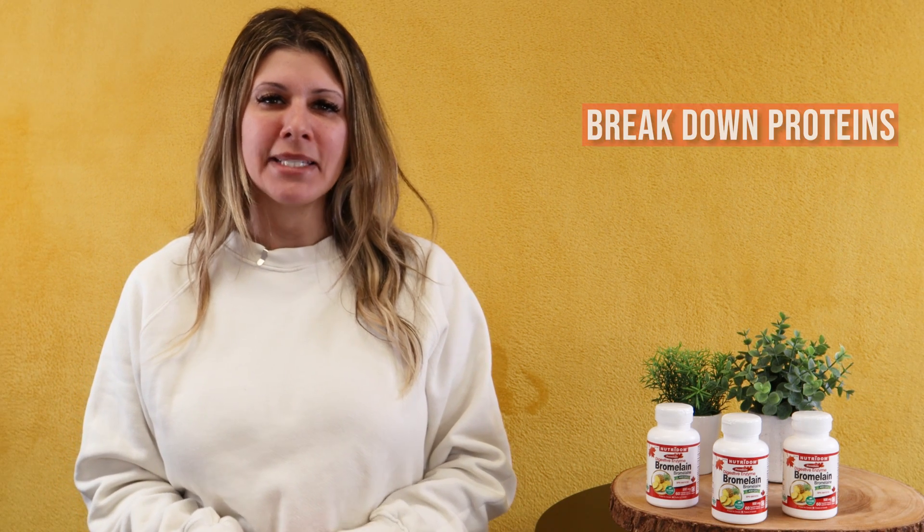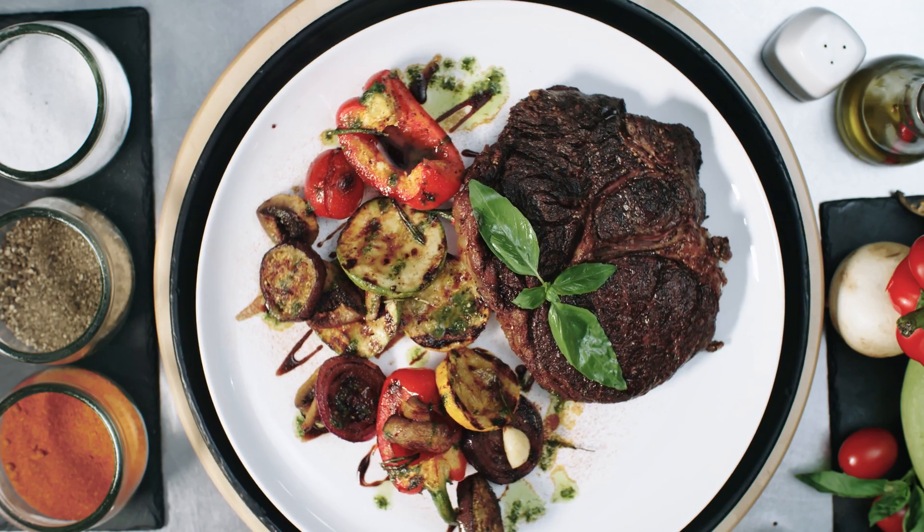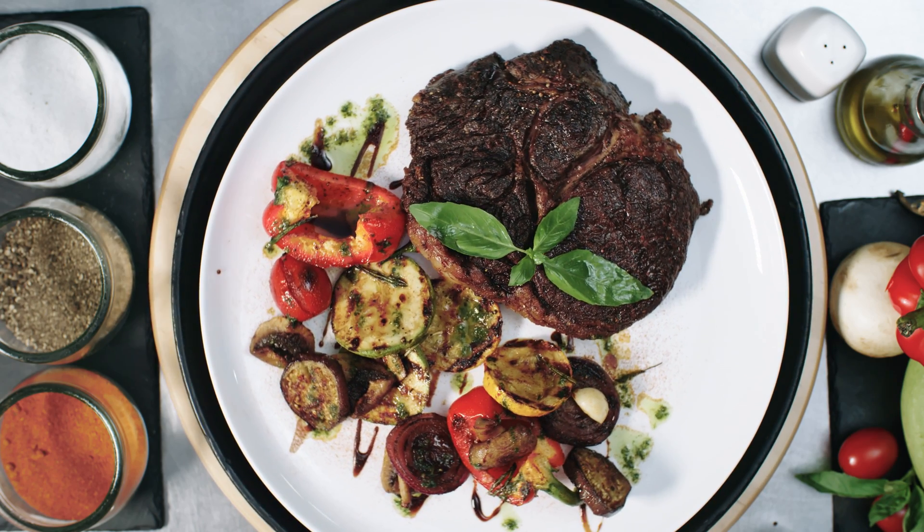Bromelain helps the body break down proteins by aiding in digestion, so Bromelain can help your body absorb these important nutrients. Bromelain is an enzyme complex derived from pineapples that is useful for enhancing digestion of proteins, fats and carbohydrates. You can take it with a large meal or merely to get more out of your food.